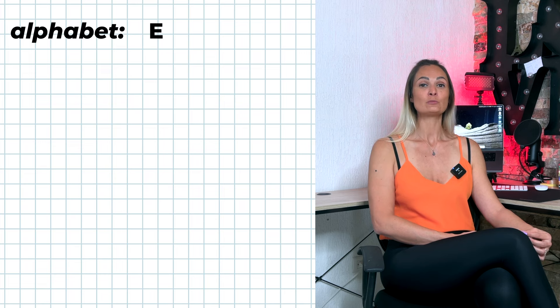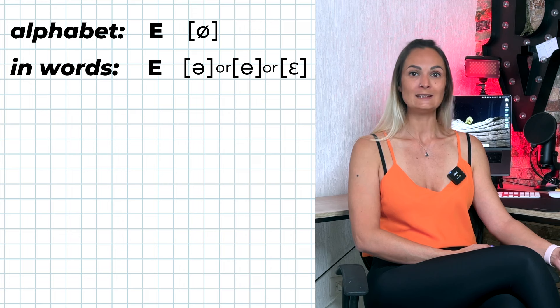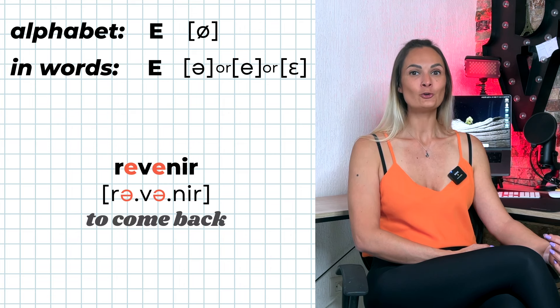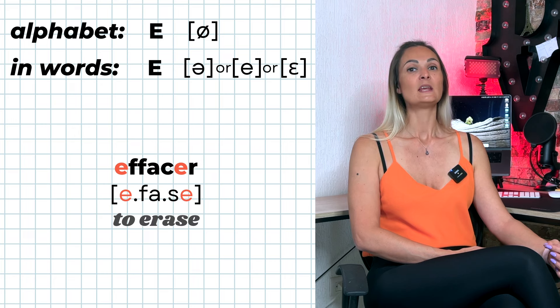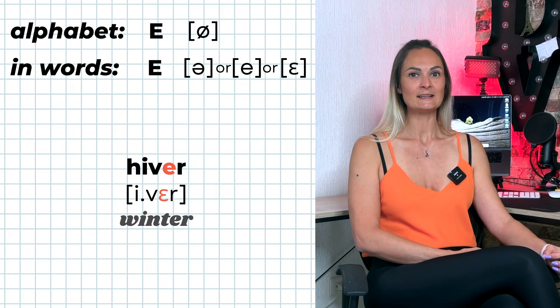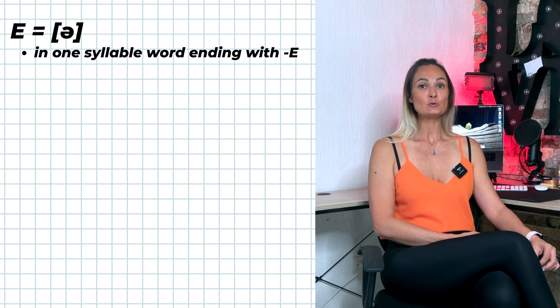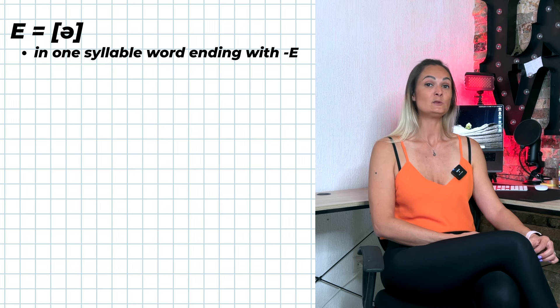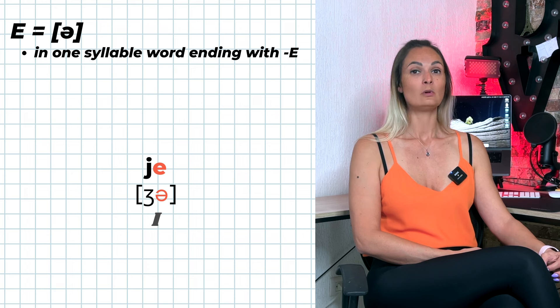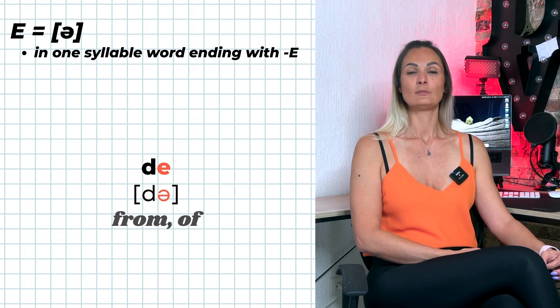In the alphabet, I is pronounced É. Inside French words, the letter I alone without any other vowel can be pronounced E, É, or È. I is pronounced E in one-syllable words ending with I — for example: je, le, se, de.